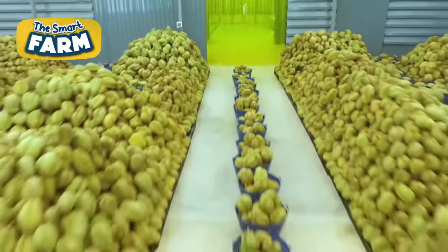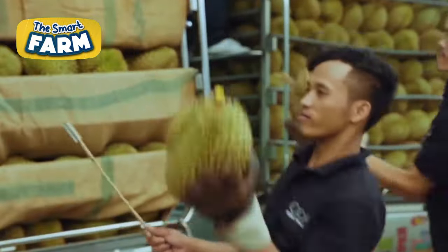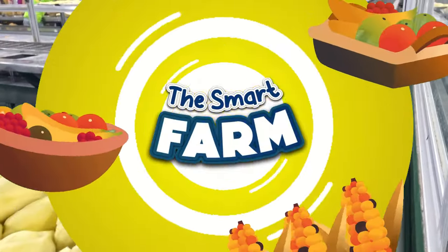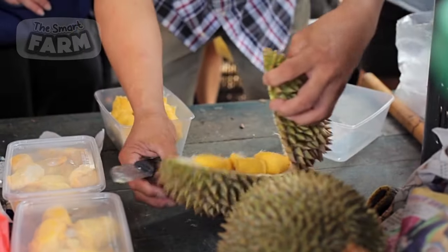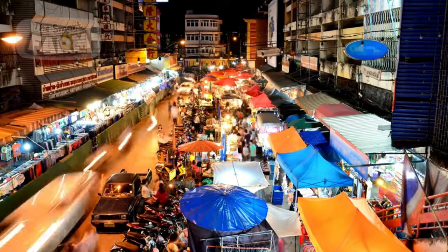Despite its strong odor, the production of durian remains a lucrative industry in many tropical regions. Let's explore the intricate process of cultivating and processing this amazing fruit. Often referred to as the king of fruits, durian is a large, spiky, greenish-brown tropical fruit native to Southeast Asia.